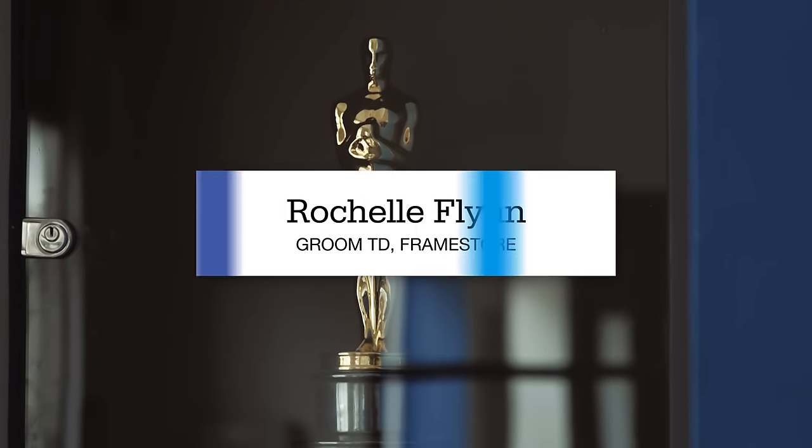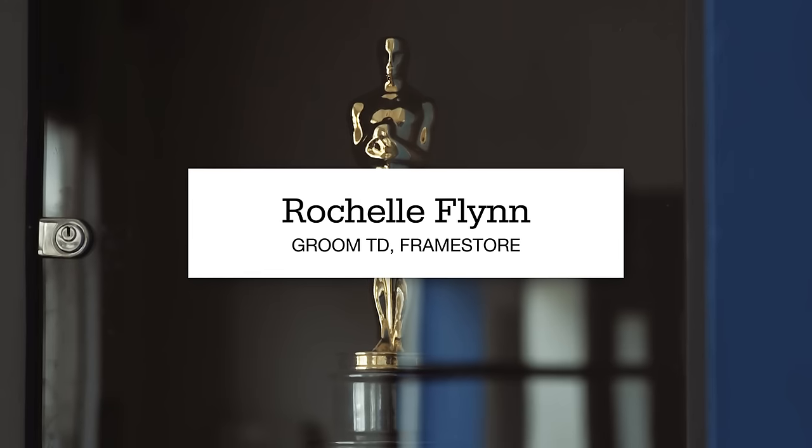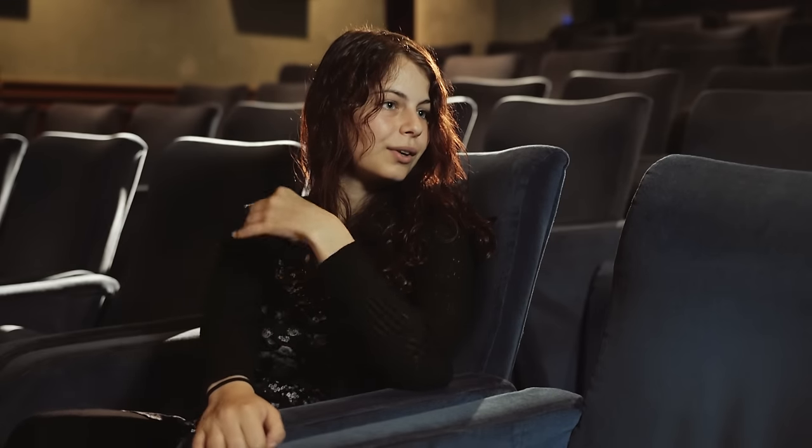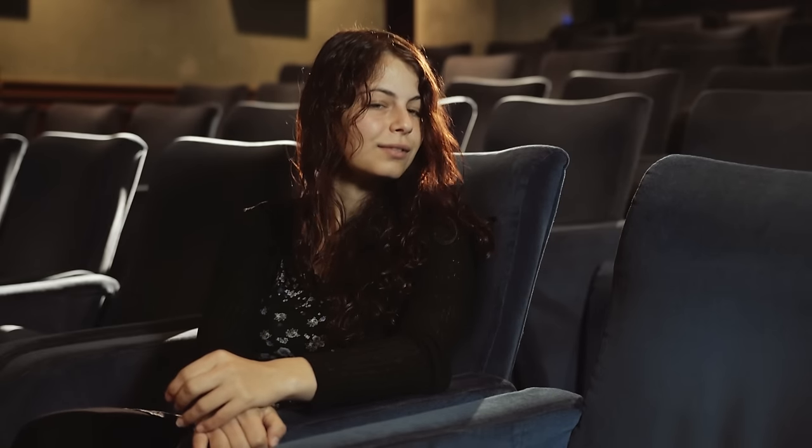My name is Rochelle. I work at Framestore and my job title is Groom TD. My job essentially is to add hair or feathers to creature work or to humans for digital double sort of work, and it's mainly for film that I work on.